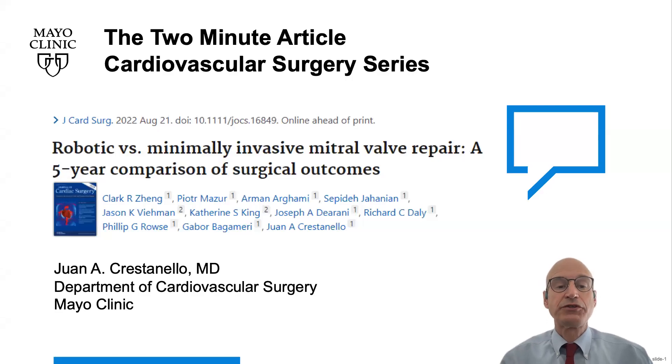Welcome to the Cardiovascular Surgery Series, where I review the latest research in cardiovascular surgery from the Mayo Clinic in just two minutes. I am Dr. Juan Cristianolo. I will discuss today robotic versus minimally invasive mitral valve repair, a five-year comparison of surgical outcomes.